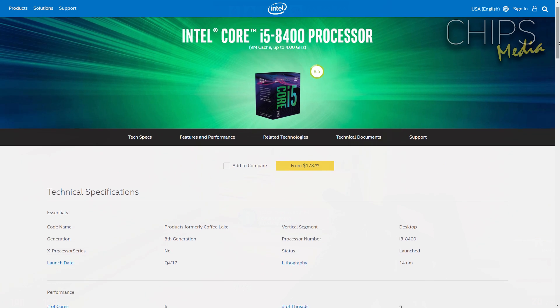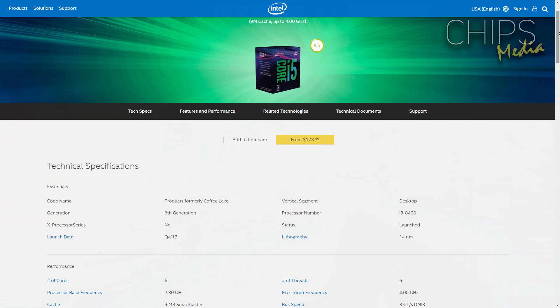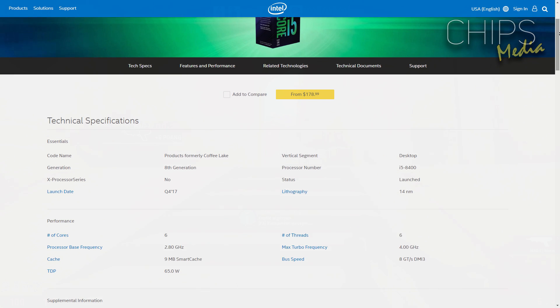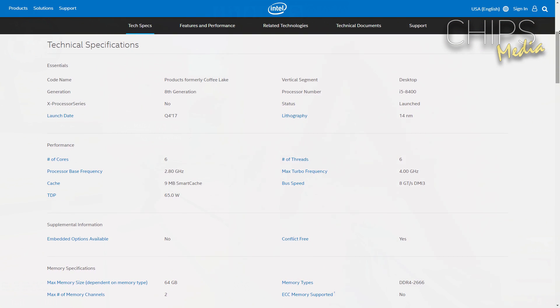The processor belongs to the Coffee Lake generation, announced in September 2017. The base clock rate is 2.8 GHz, and the CPU can speed up to 4 GHz under high load. All in all, this is a solid CPU for under $180 US dollars.